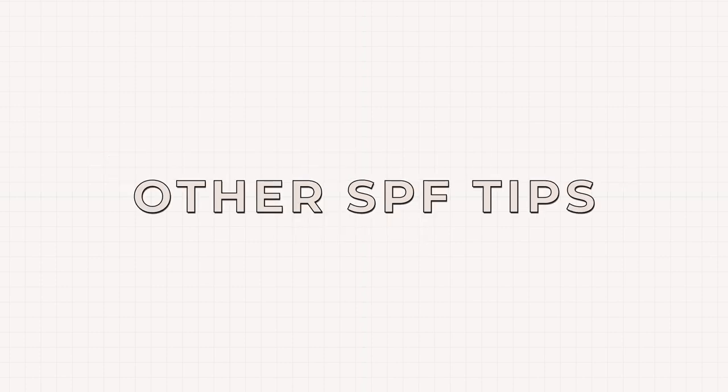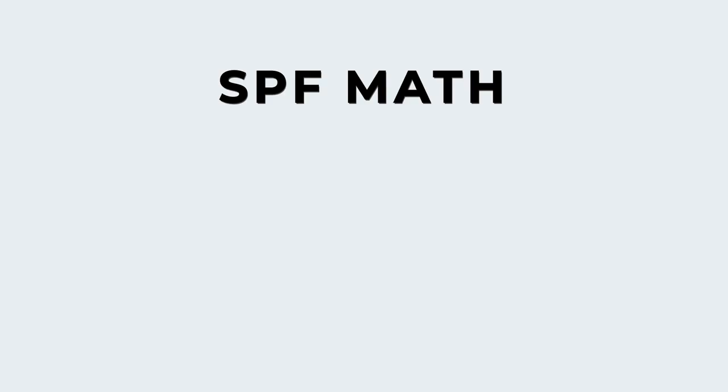Here are a couple of other tips. SPF doesn't accumulate — so if you're wearing a primer with SPF 5 and a foundation with SPF 15, they don't combine to give you SPF 20. It actually just goes with the higher number, so in this case it would be SPF 15. Also, SPF does go bad and you need to repurchase it every single year, as it actually deteriorates over time and won't be as effective as time goes on.